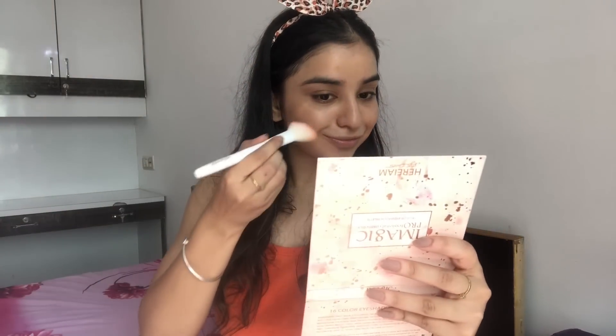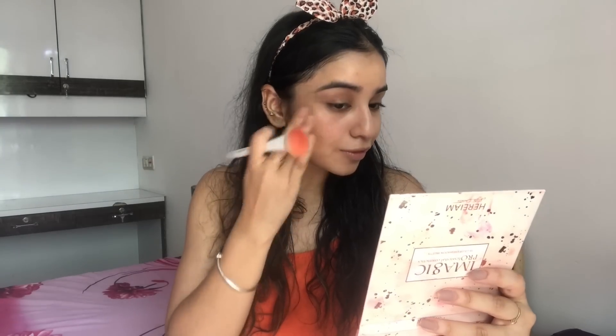For everyday looks — office-going or college-going women — we don't want a heavily contoured face. So I'm just going to put some blush. I don't have a creamy or liquid blush, so I'm going to take this Kiss Beauty lipstick and use it as a blush. I'm using the Wet n Wild Contouring Brush and blending it with my hands — using a liquid lipstick as blush is the best monsoon trick!